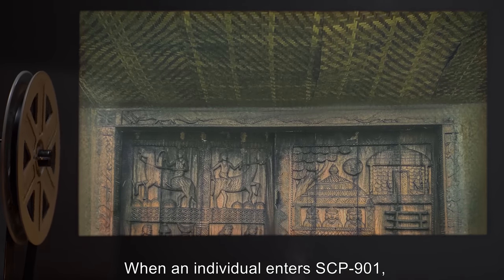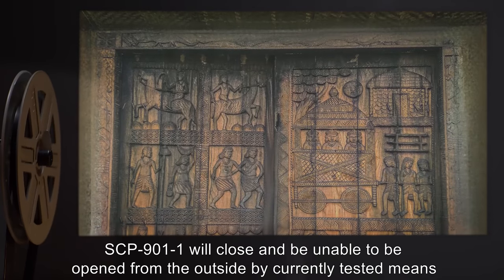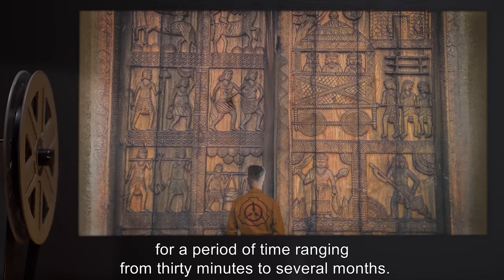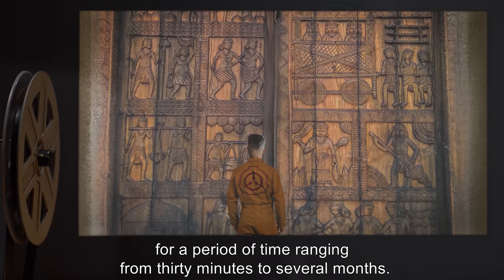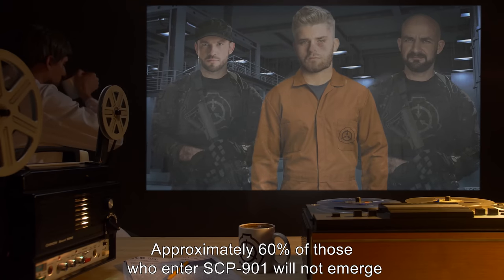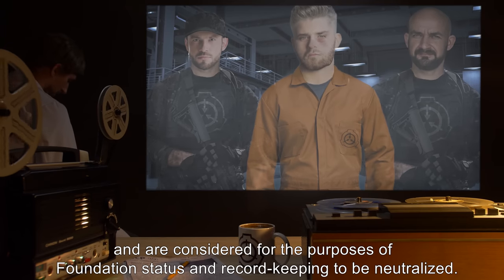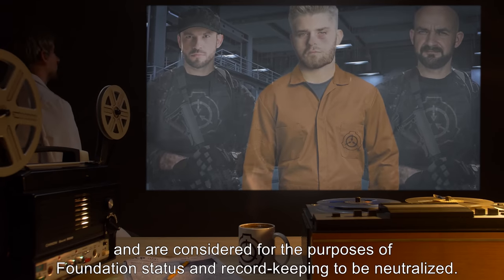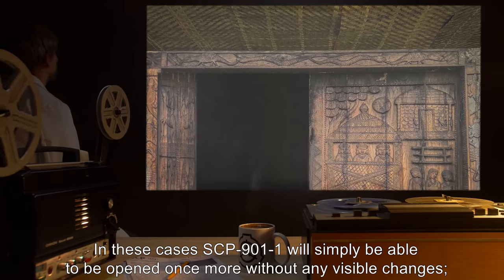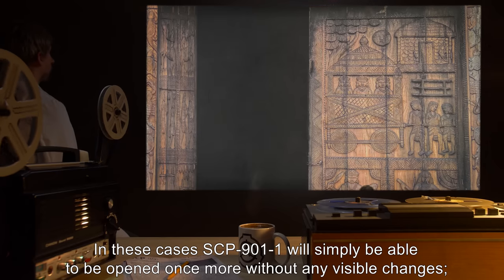When an individual enters SCP-901, SCP-901-1 will close, and be unable to be opened from the outside by currently tested means, for a period of time ranging from 30 minutes to several months. Approximately 60% of those who enter SCP-901-1 will not emerge, and are considered for the purposes of Foundation status and record-keeping to be neutralized. In these cases, SCP-901-1 will simply be able to be opened once more without any visible changes.